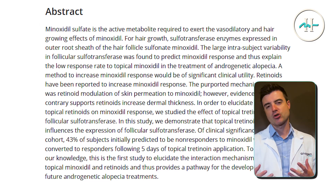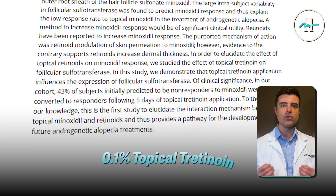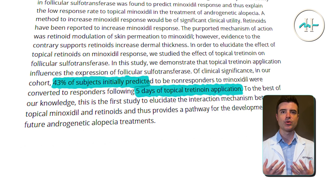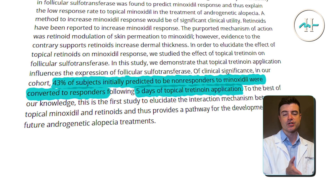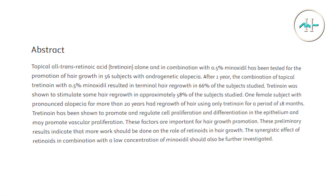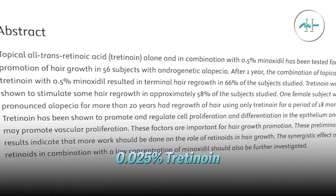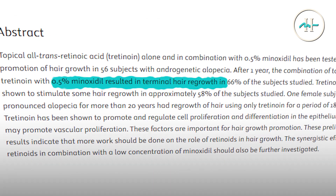A 2019 study by Sharma et al. found that applying 0.1% topical tretinoin for just five days converted 43% of predicted minoxidil non-responders into responders, indicating that tretinoin may play a role in activating follicles that would not otherwise respond to minoxidil. And even back in 1986, Bazzano et al. found that 0.025% tretinoin combined with 0.5% minoxidil led to visible regrowth in 66% of patients. While this study was small and a little bit old, it suggests that tretinoin may contribute directly to hair follicle stimulation, in addition to supporting companion treatments.